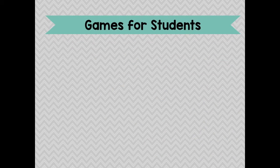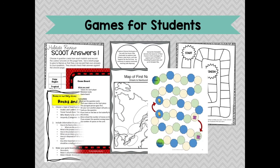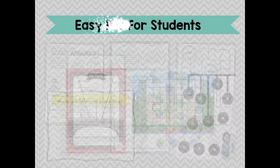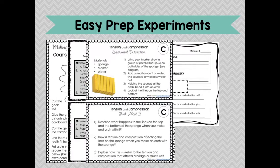Games that allow students to learn sometimes difficult concepts in an easier, more accessible way. Hands-on experiments that use common, easy-prep materials, allowing students an opportunity to experience their learning in an interactive way.